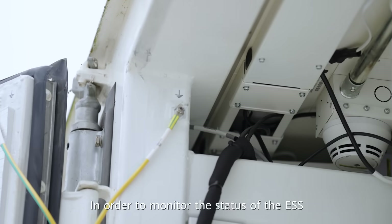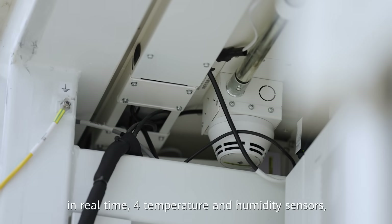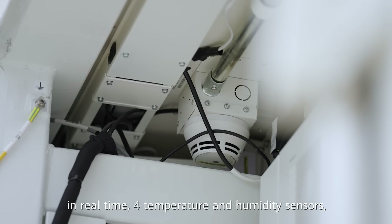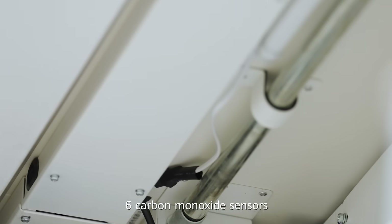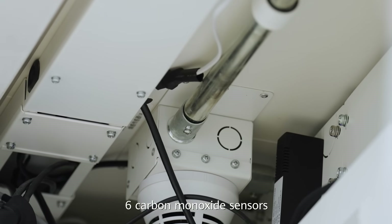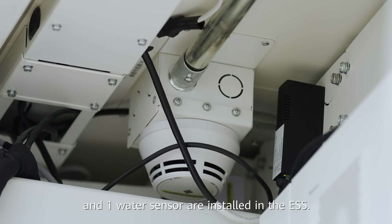In order to monitor the status of the ESS in real time, four temperature and humidity sensors, two smoke detectors, two heat detectors, six carbon monoxide sensors, and one auto sensor are installed in the ESS.